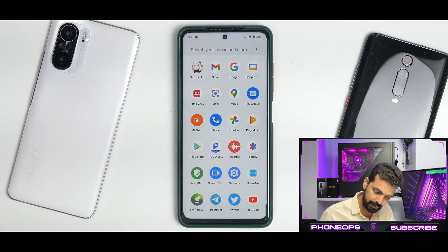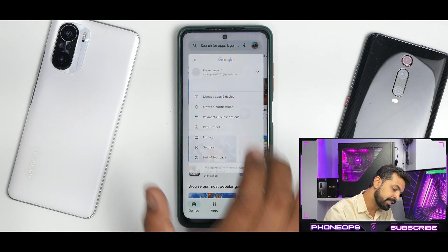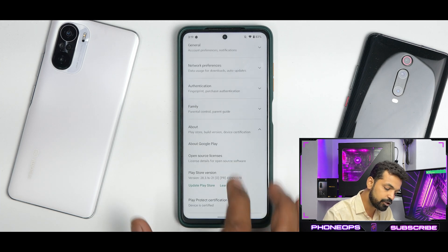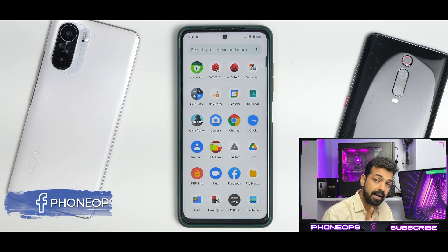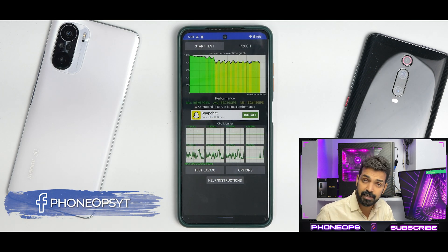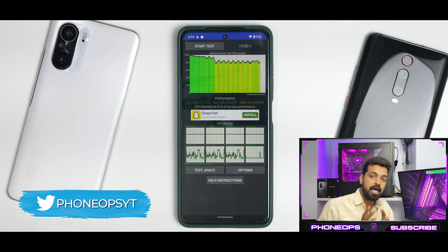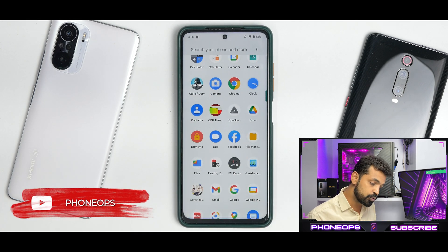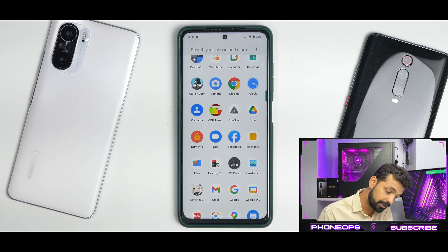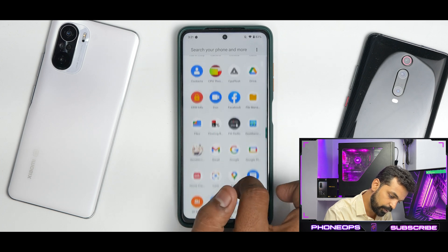For important factors: safety net passes right out of the box — the device shows as certified in the Google Play Store. DRM info shows Widevine L1 present and working. For benchmarks, the thermal throttling test averages 182,210 GIPS with CPU throttling to 81% of max performance. This is the perf kernel, so it's not highly performance-oriented — it's a universal kernel balanced for both performance and battery. Casual 60 fps gaming was absolutely fine with no major stutters even in hot drops.